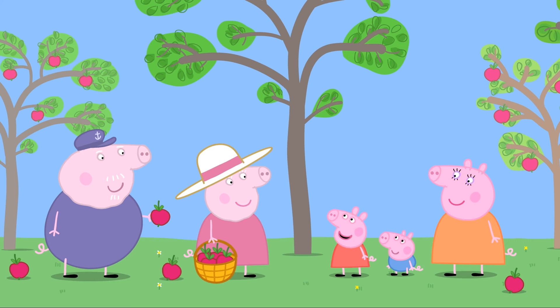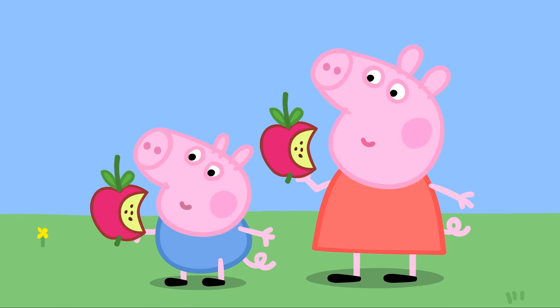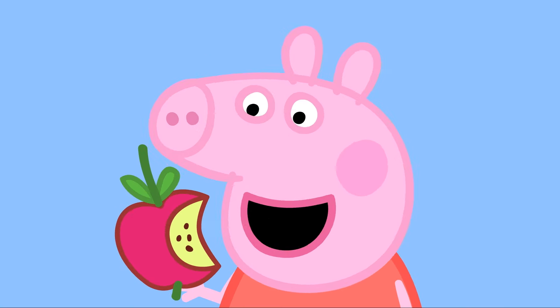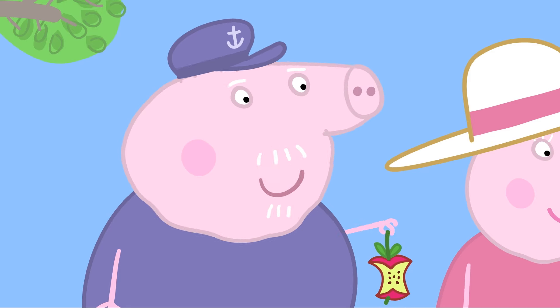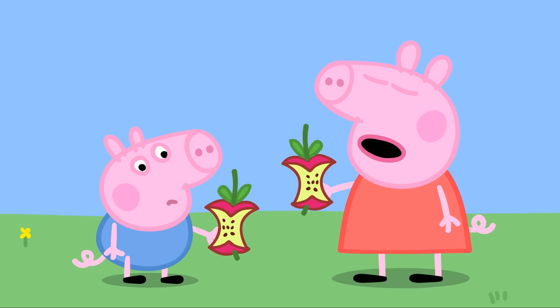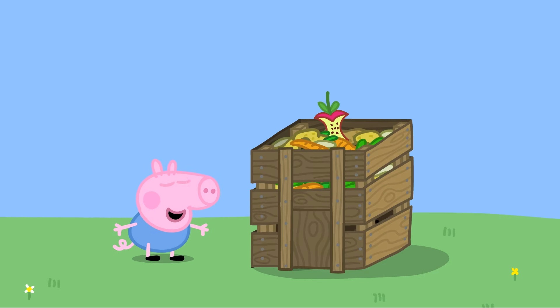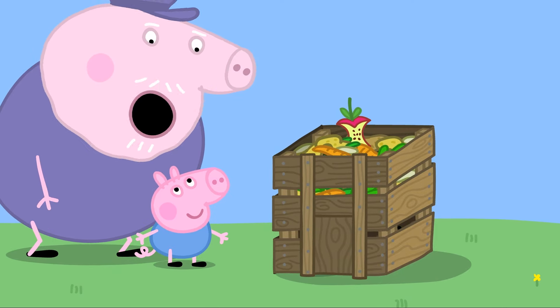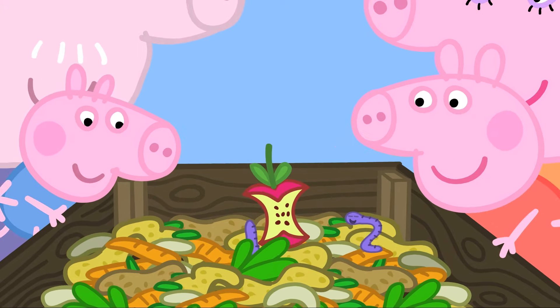Peppa asks if they can have an apple, and Granny says of course. The apple is delicious! Granny asks if they can guess what to do with the apple cores. George mimes wiggling worms — and that's right! The apple cores go into the compost for the worms. Everyone praises clever George and clever wiggly worms too!